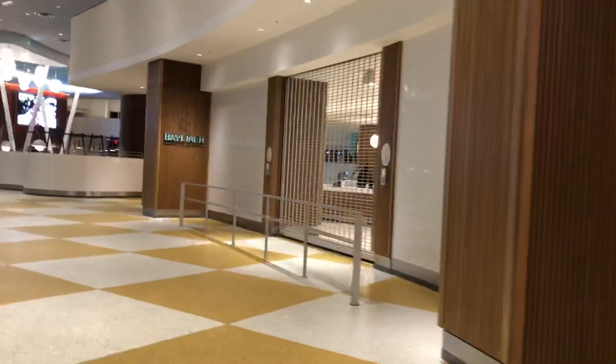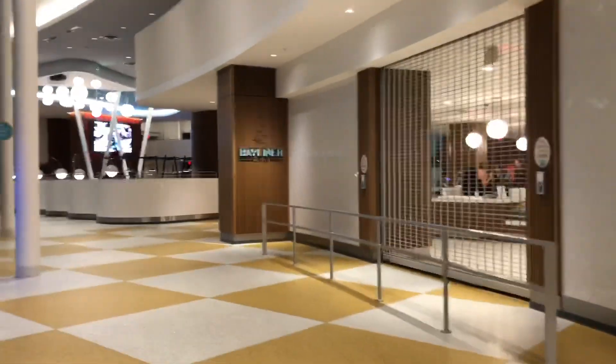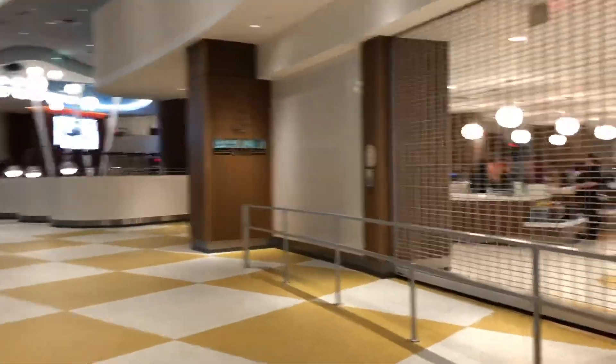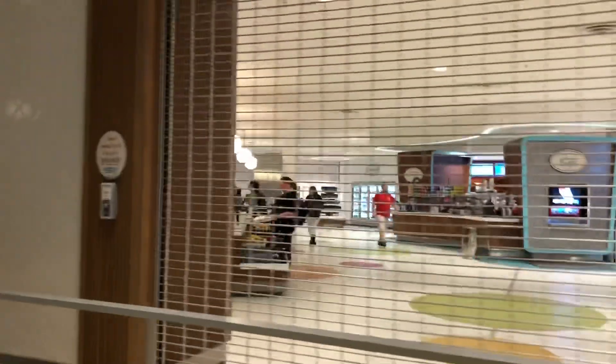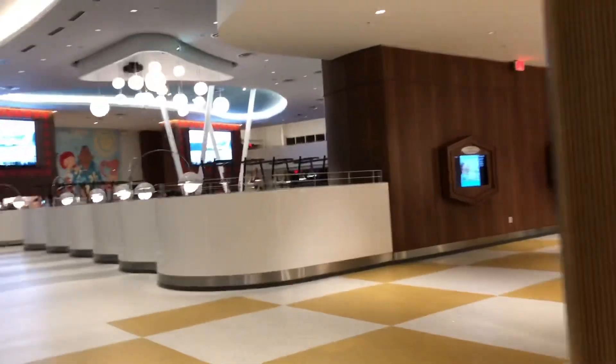To the right hand side there's the restroom, which is quite handy because it saves you going back to your room. Right there is the Bay Liner cafeteria - the main cafeteria. They do breakfast, lunch, and dinner. I only had dinner there one night and didn't really have breakfast because I had it in the hotel room.